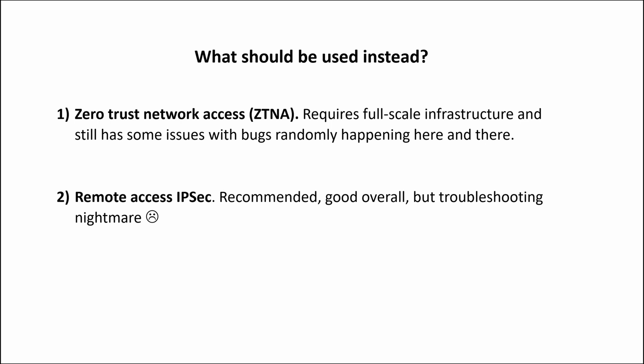We have two options here. First, there is Zero Trust Network Access (ZTNA). It's a good option, but only for big-scale setups, as it requires full-scale infrastructure to be installed and integrated — including ZTNA servers, firewalls, and licenses. It's not something you could replace a quick and simple remote access solution with. And it still has some issues with bugs randomly happening here and there.